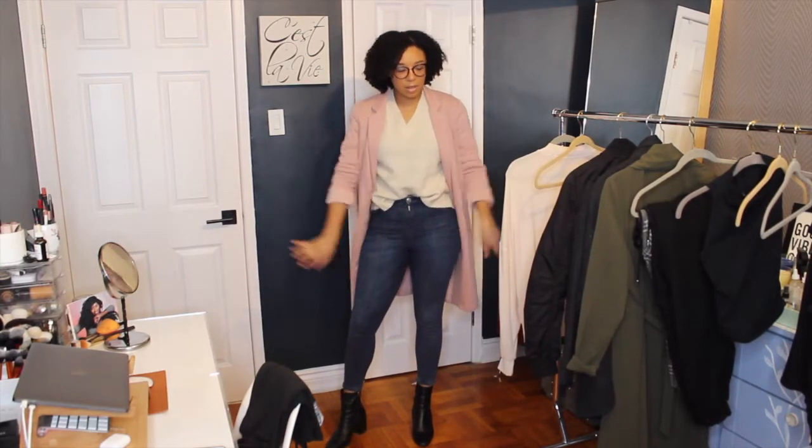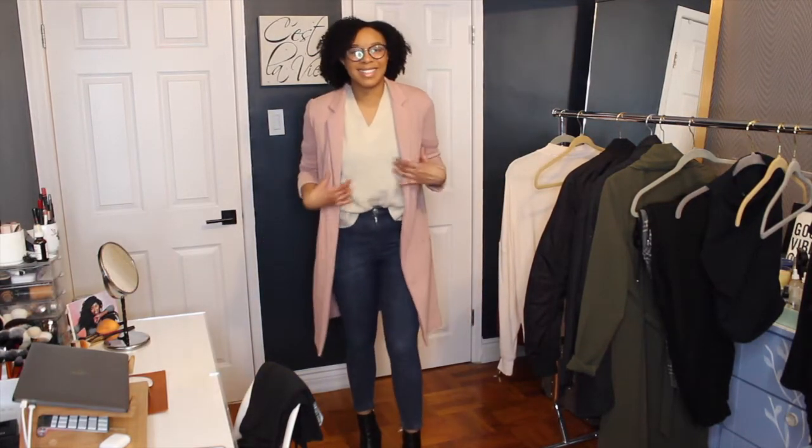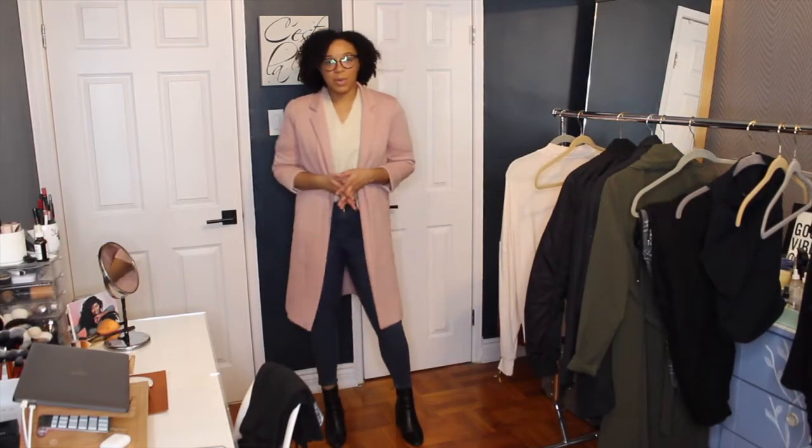Do we like the jeans? Do we think the overcoat is a keeper — do we think I'll actually wear this? I'm not sure, but I do like it. I think this is actually a really cool look.